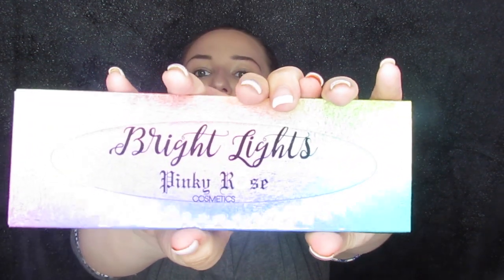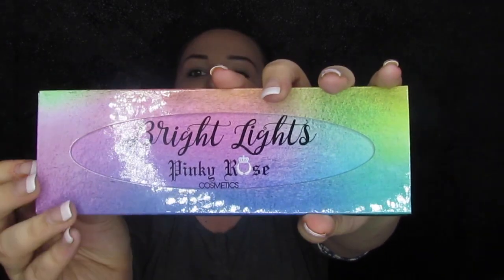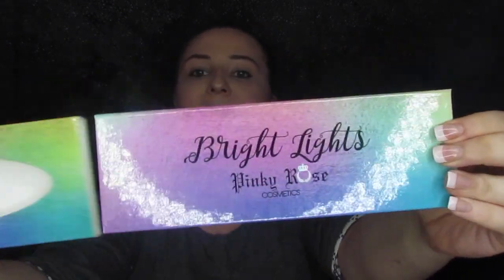If you were in the first people already subscribed, you got this Bright Lights Pinky Rose Cosmetics palette — it looks like this and it slides out of here. I cannot tell you how many times when this first released everybody was buzzing about it. I almost bought it like 20 times and I kept talking myself out of it because I'd never tried the brand and it was still pretty new — nobody really knew how they felt about it.